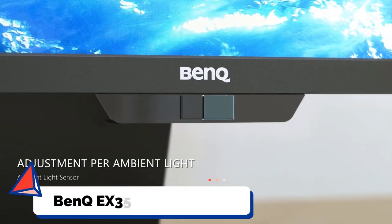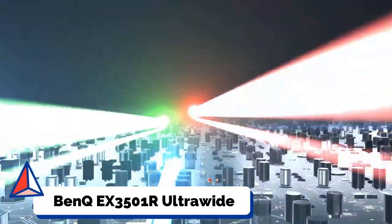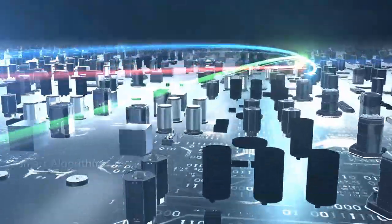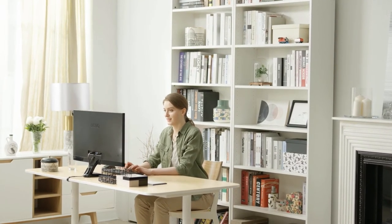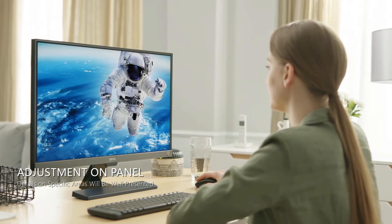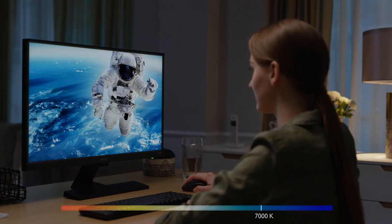Number 5: BenQ EX3501R Ultra-Wide Monitor. The BenQ EX3501R is a curved ultra-wide monitor that can do double duty for programmers and gamers, packed with tons of useful features for both. The biggest selling point is the huge 35-inch 3440x1440 display, which can allow you to have multiple pages of data or spreadsheets open at a time. It comes with eye care technology that uses a proprietary sensor to adjust screen brightness and color temperature based on your room lighting, which can be particularly helpful during long hours of coding. The EX3501R also comes with USB-C connectivity, allowing you to enable fast USB data transfers and 2K video with just a single cable.